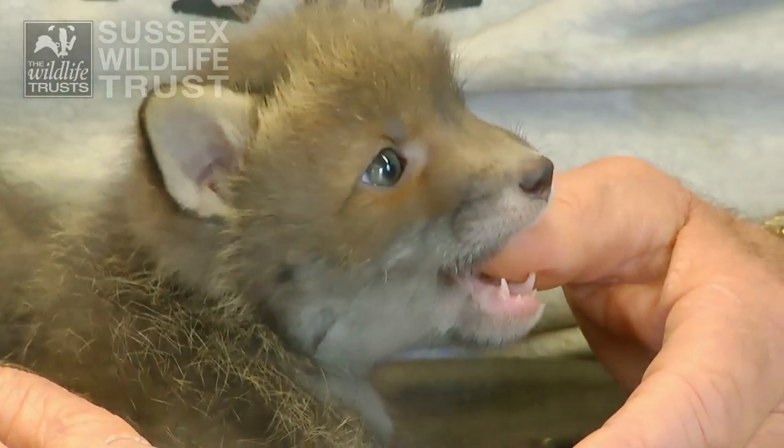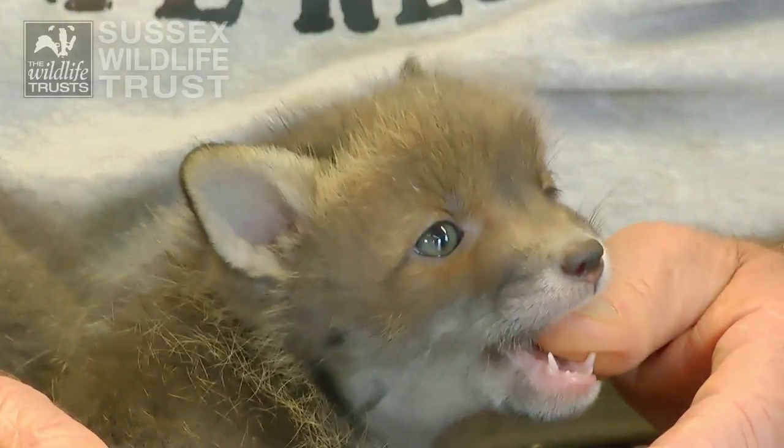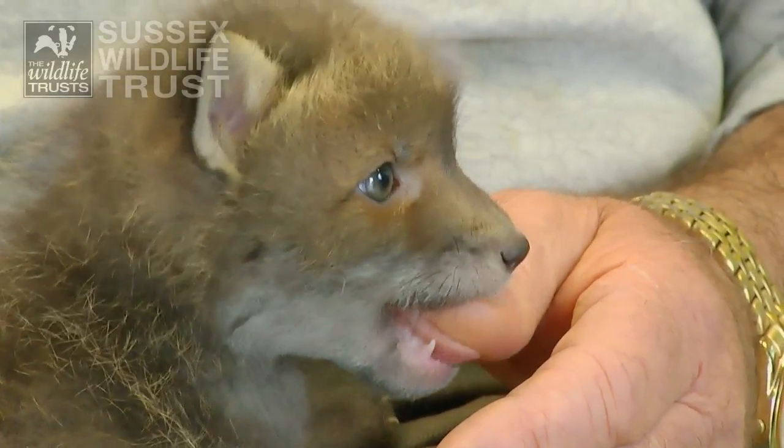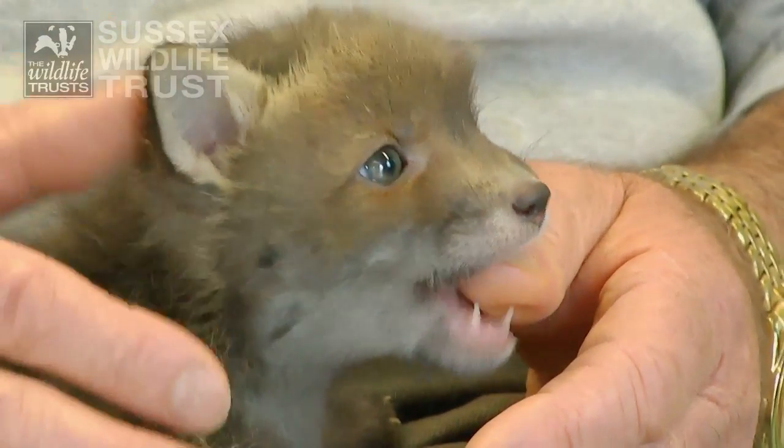We have quite a success rate with releasing fox cubs and many of them have survived for seven years that we know of after they've been released.